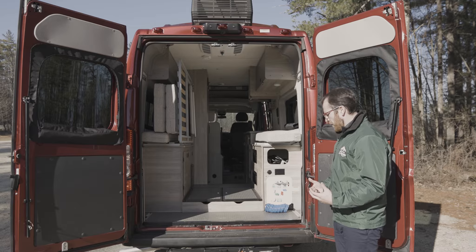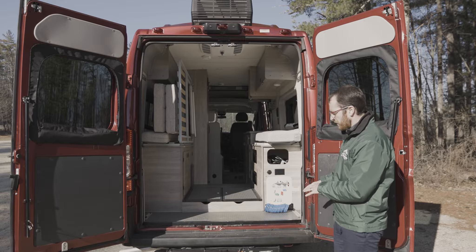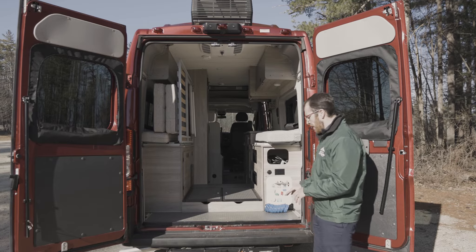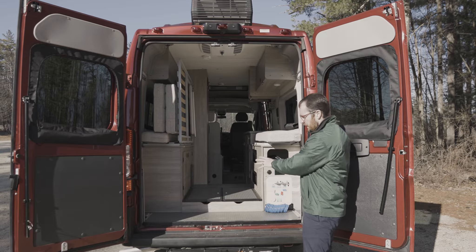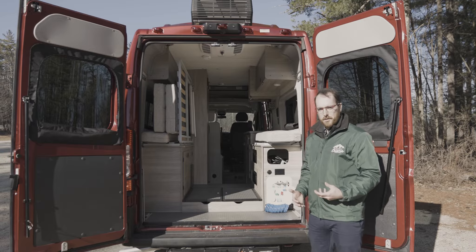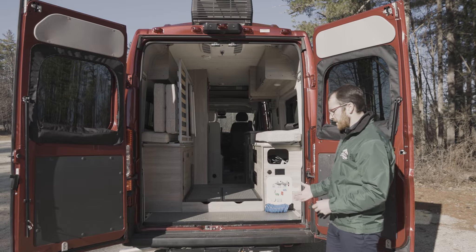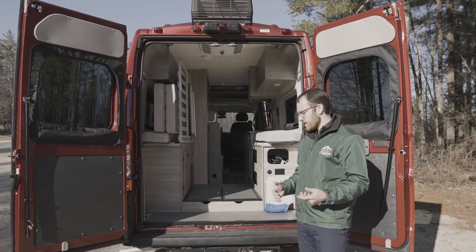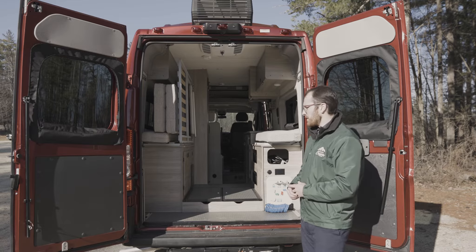Another important feature in the rear is the Curt hitch. This is rated to tow up to 3,500 pounds, or you have a vertical capacity of 350 pounds if you're hanging bikes off the back. You also have a four-pin connector if you are going to do any type of double towing. Just make sure that you're following all state and federal laws when it comes to double towing.